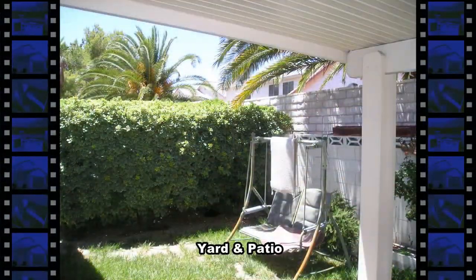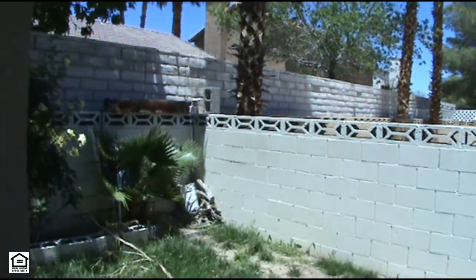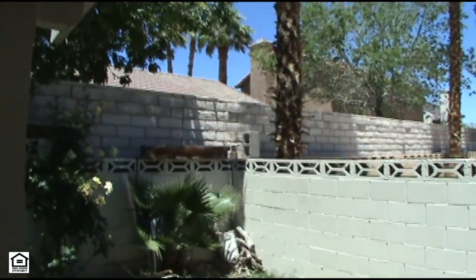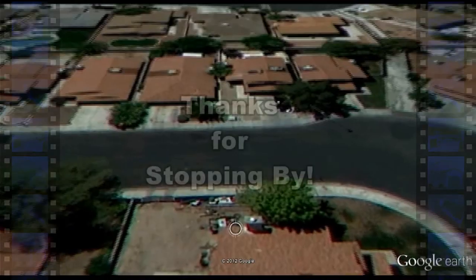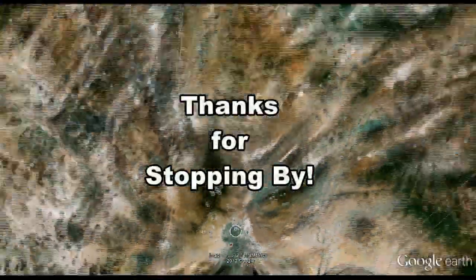Through the double doorway is a covered patio and a mature landscaped yard. This home with three bedrooms, two bathrooms, and an attached two-car garage is available for viewing. Thanks for stopping by.